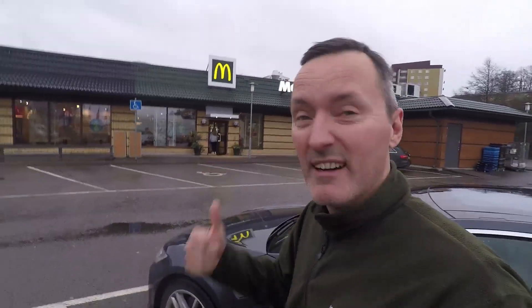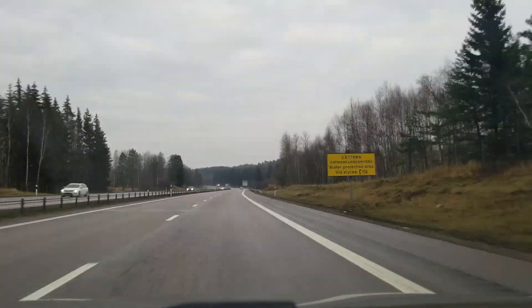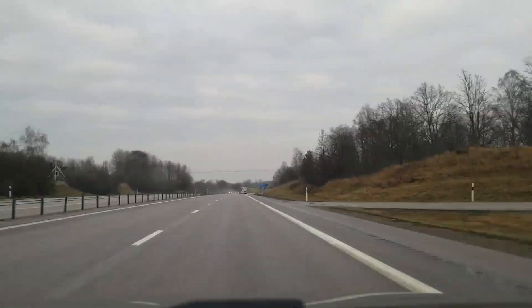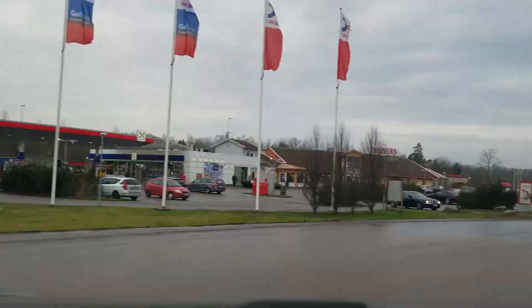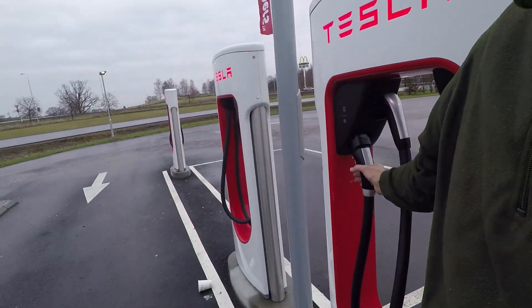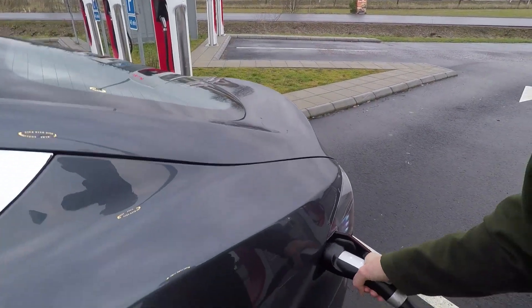Did you press record this time? Yeah. We are one hour into the trip — and you have to, it wouldn't be a road trip without a Mackie D's. Two and a half hours in and it's time for a break — time to give Sparky some juice. Right, coffee.